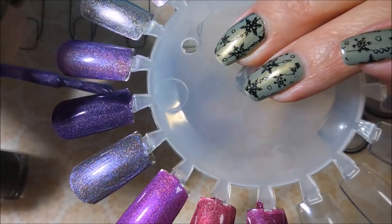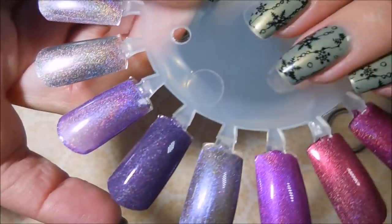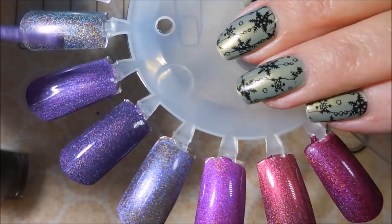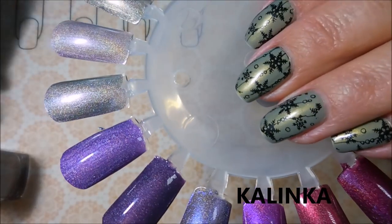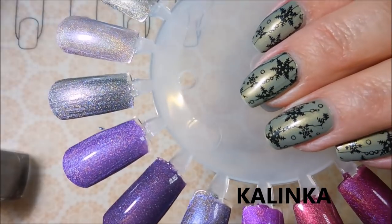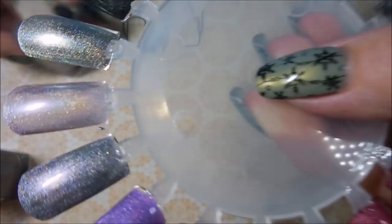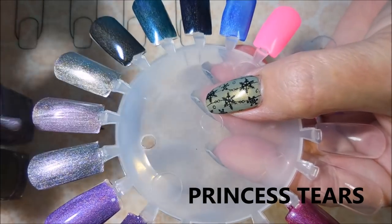I'm back and we're continuing with 'Lady of the Lake.' A England really does have some amazing polishes — I would love to own everything they have. I think they have a new collection out that I'm eyeing and I'm hoping maybe Santa Claus will bring it for Christmas — keep your fingers crossed for me! Here we go with 'Angel Grace' and 'Kalinka.' What I like about these polishes all being very similar in shade is that I think they'll make some really pretty gradients. I'm really looking forward to playing with that. And here's 'Princess Tears.'